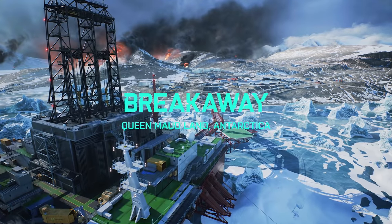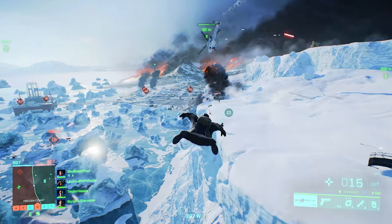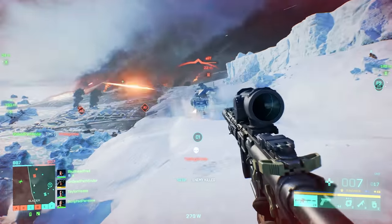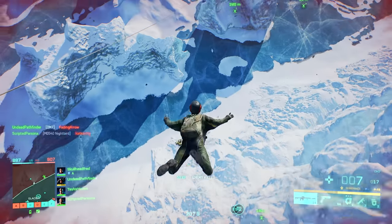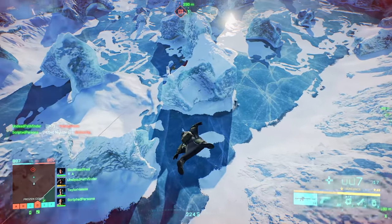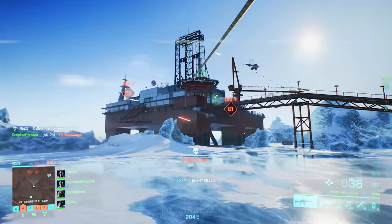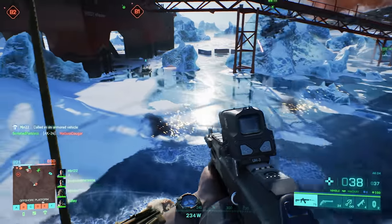Especially the Frozen Breakaway map that DICE previously touted as being absolutely massive in scale — well, they're right. It looks insane. The footage almost looks like it could be out of an Elder Scrolls game with some massive sprawling world. I was half expecting to see a dragon or an army of swordsmen running across the frozen glacier.